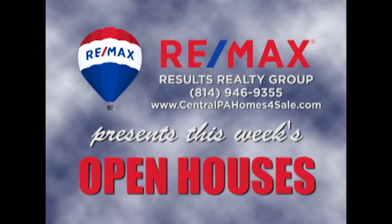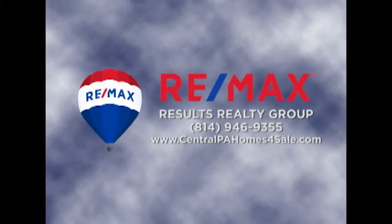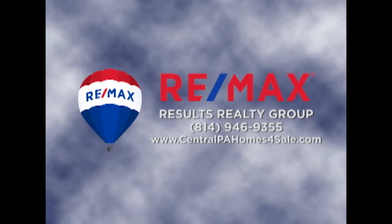RE-MAX Results Realty Group invites you to attend the following open houses for this week. Open houses are a great way to get started when you are thinking about buying a home. The agents and the homeowners have scheduled these open houses so you can stop by and take a first-hand look at the property. If you can't make an open house this weekend, but are interested in learning more about any of the properties in this week's show, just call RE-MAX Results Realty. We hope to see you this weekend at our open houses.